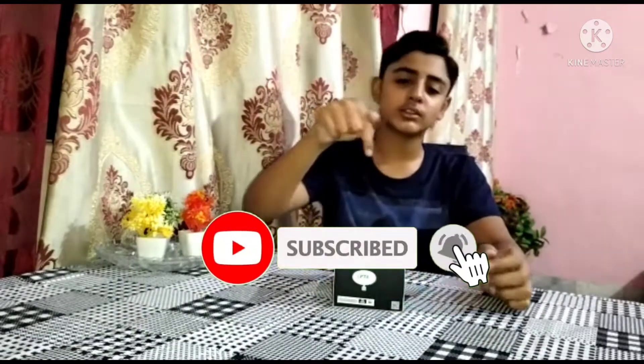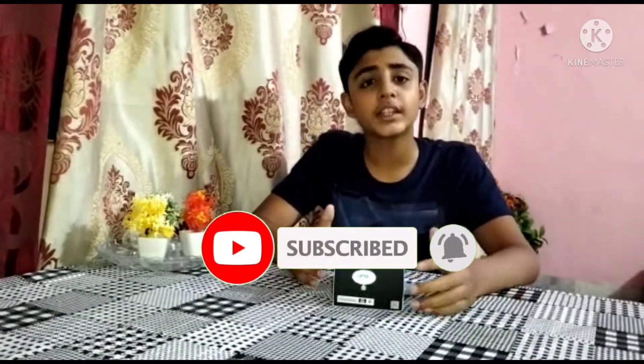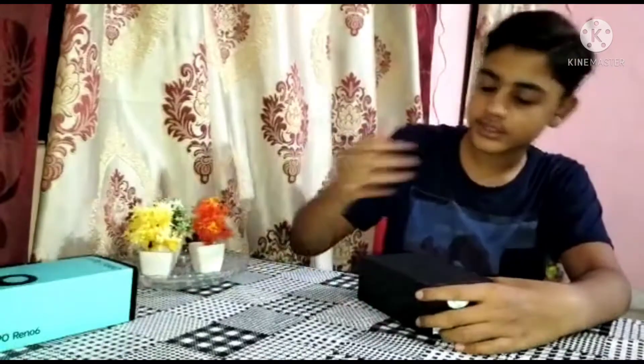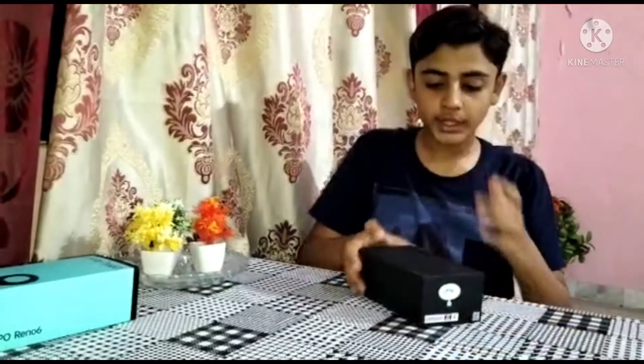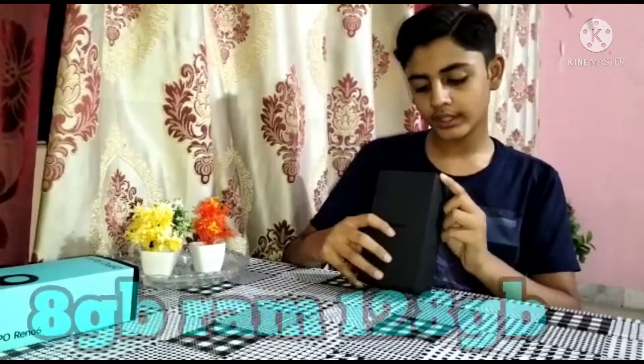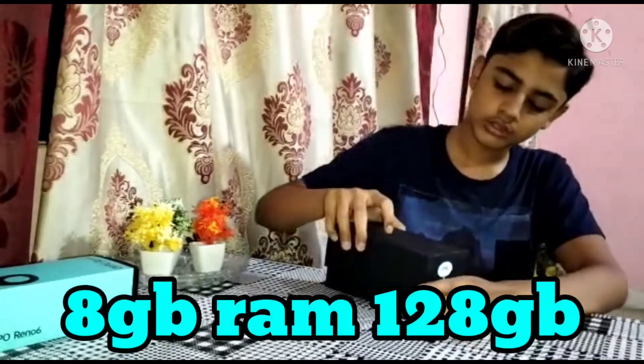So if you are new to the channel, you can subscribe to me so that you will get notifications. I am going to show you the link in the description box. Oppo's branding is black. Oppo's variant is 8GB RAM and 128GB storage. Let's do this.